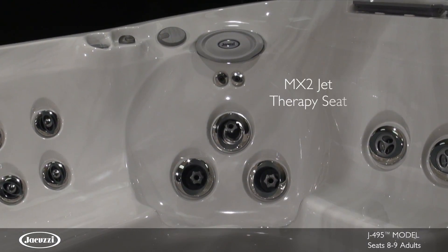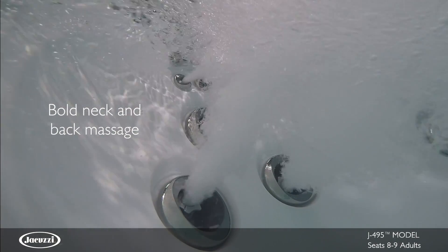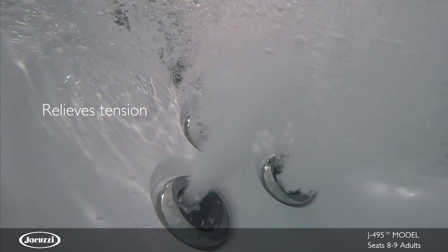The deeply contoured MX Jet Therapy Seat targets the muscles of the neck and back with a bold massage to relieve tension, based on the original Jacuzzi Jet.